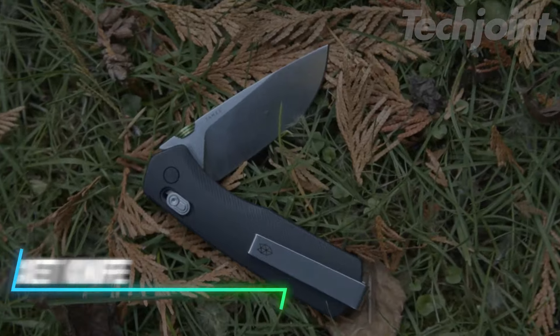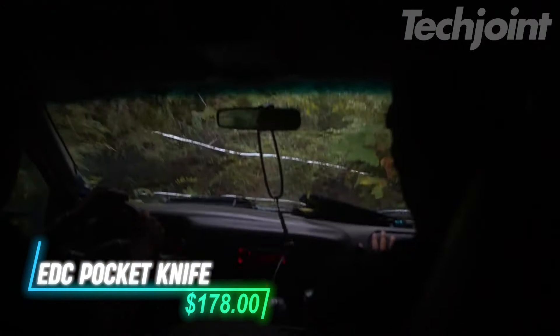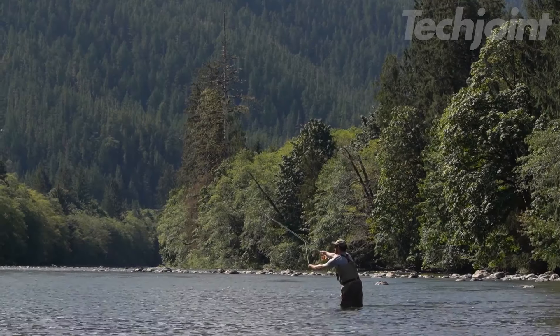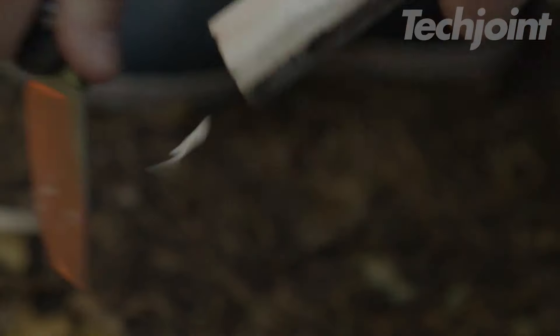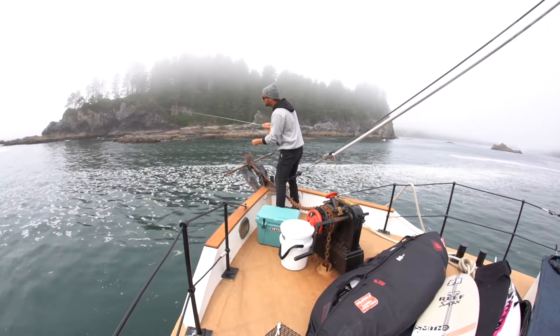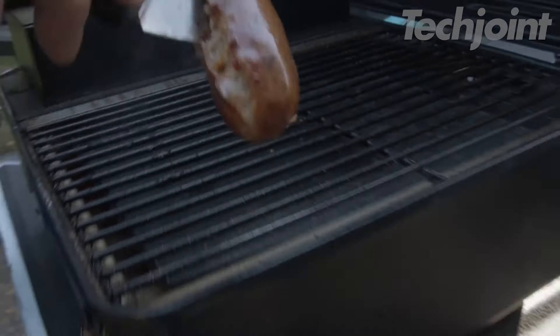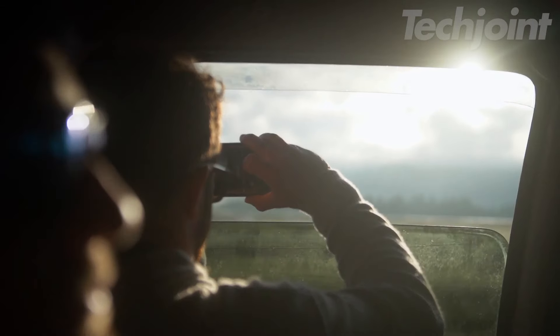This knife boasts a slide-lock mechanism and a VG-10 stainless steel blade, ensuring both durability and sharpness. With fully profiled G10 or Micarta scales and a deep-carry reversible pocket clip, it combines functionality with style. Slim, lightweight, and ambidextrous, it's easy to use one-handed, making it a versatile addition to your everyday carry.